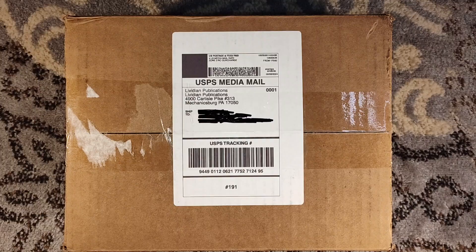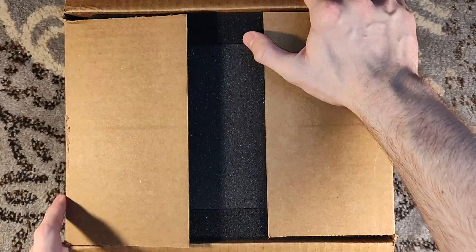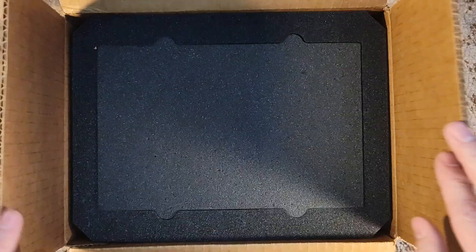Hello, and welcome to a Levidian Publications unboxing for a book that has definitely received its mileage. This shipped in the first week of February. This is Seven Shades of Evil by Robert McCammon.